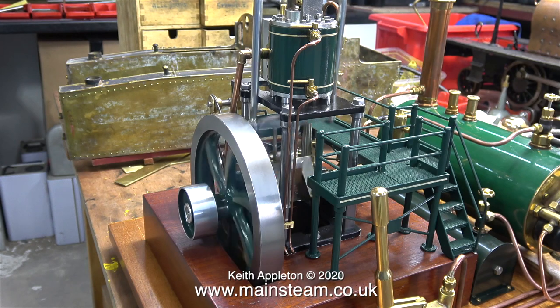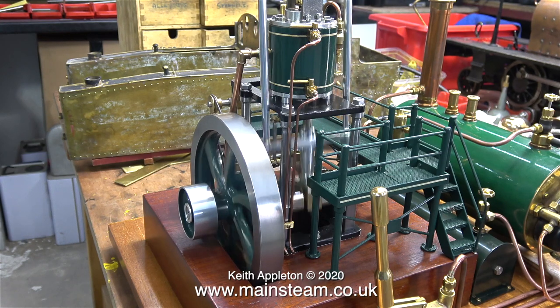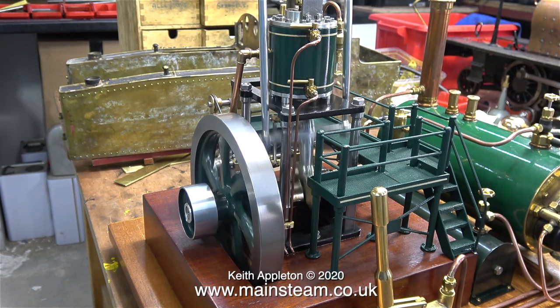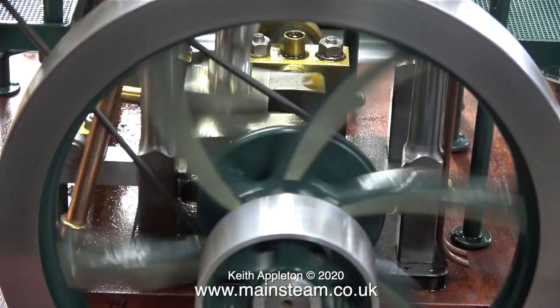My large traction engine is no longer in the workshop - it's down in the garage. And if you watch these videos regularly you will notice that I was running it from the garage area the other day. The good thing is I have some space in my workshop again and I can actually get camera angles on this engine that I couldn't get before.